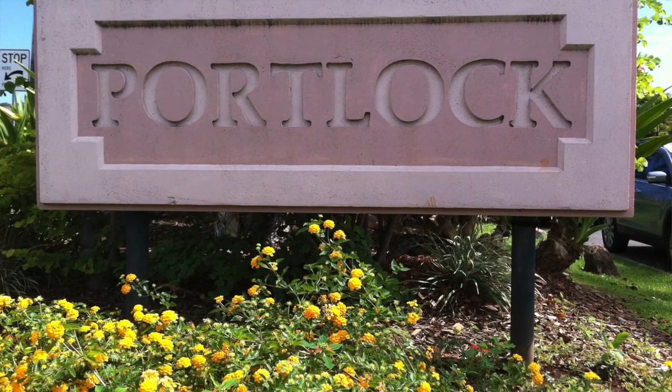This past week I did a Monday market update, a short video talking about the stats in Portlock, and it was intriguing to find that there's only one home for sale out in Portlock, listed at about eight and a half million dollars. It shouldn't be too surprising — the market's been heating up in Portlock. There have been two sales over the past six months north of eight million dollars, and a couple of trades on the lower end in the two to three million range.